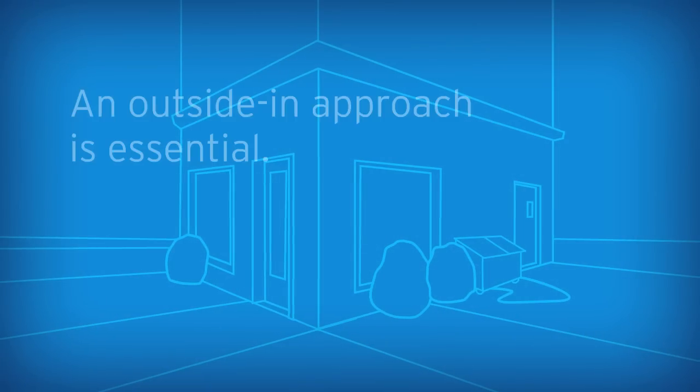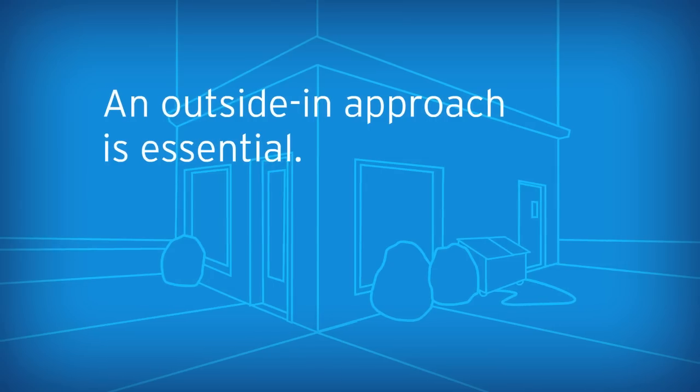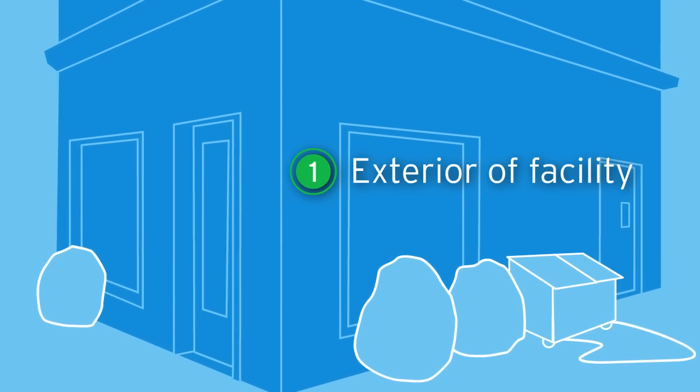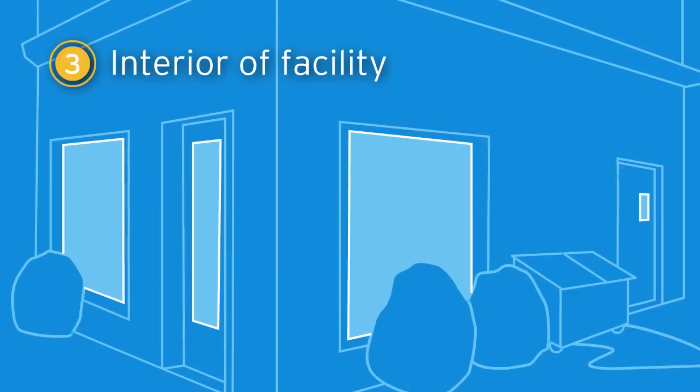An outside-in approach is essential to your strategy. There are three areas to consider: the exterior of your facility, the barrier of your facility, and the interior of your facility.